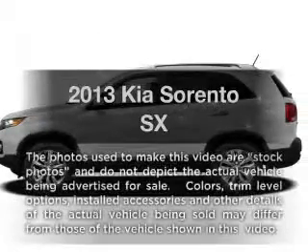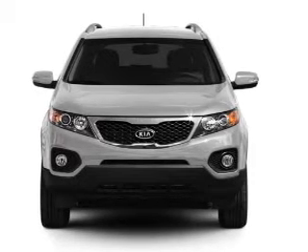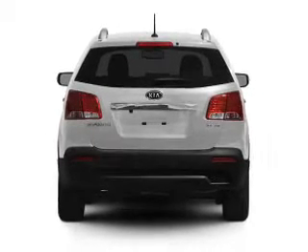Check out this 2013 Kia Sorento. Travel the roads in style and comfort in this great vehicle. With a solid 6-cylinder engine, the powertrain includes front wheel drive, driven by a 6-speed automatic transmission.